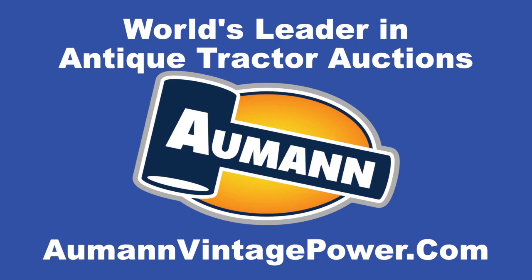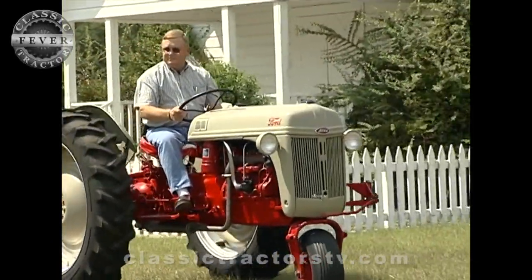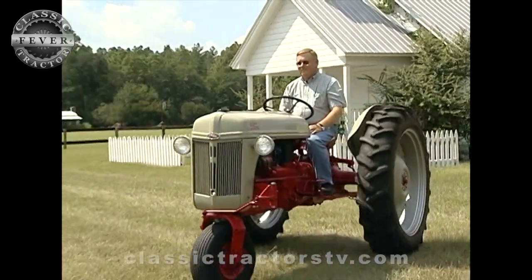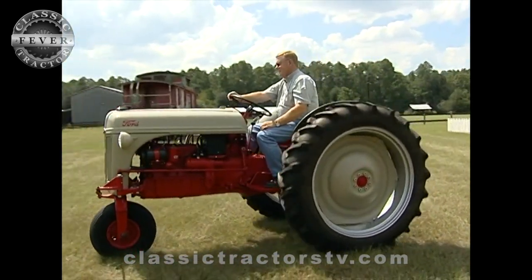Brought to you by Allman Auctions, the worldwide leader in antique tractor auctions. Georgia is the peach state, and no doubt this is one peach of a Ford tractor. Danny Norman is a world-class Ford collector, and one of the jewels of his collection is this rare Ford 8N.